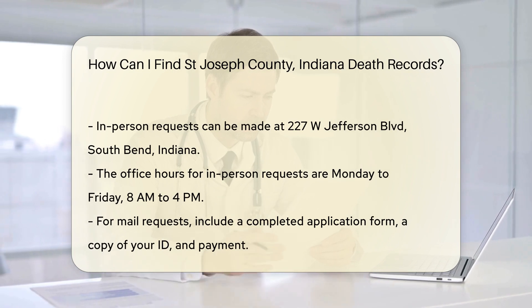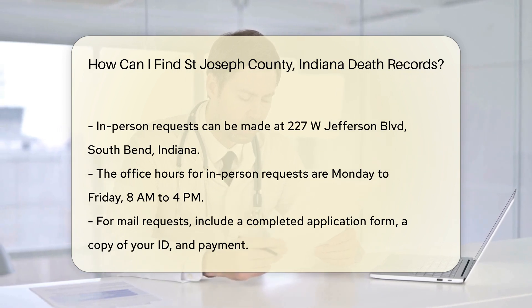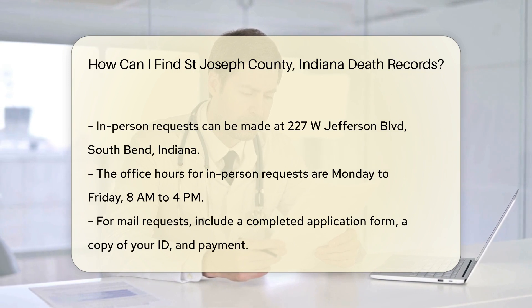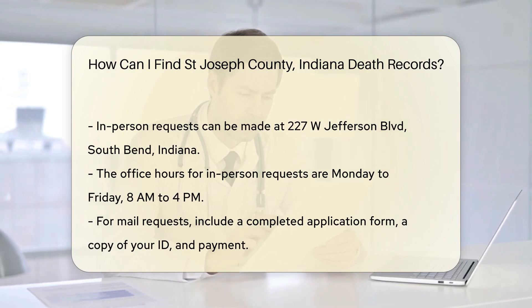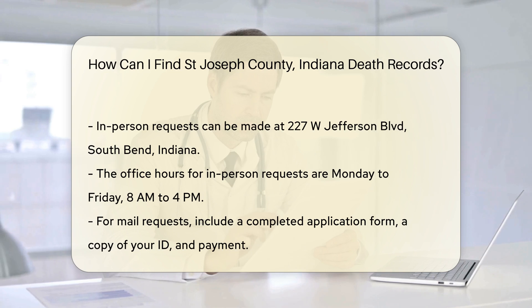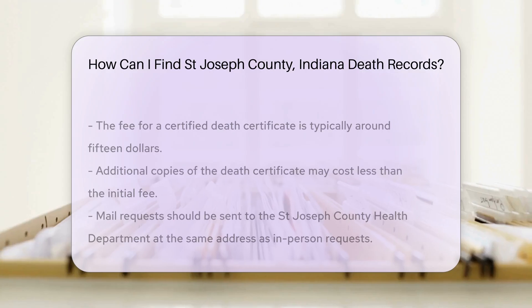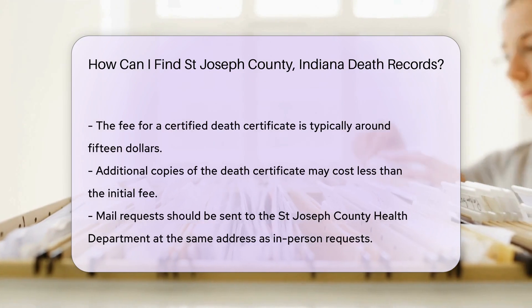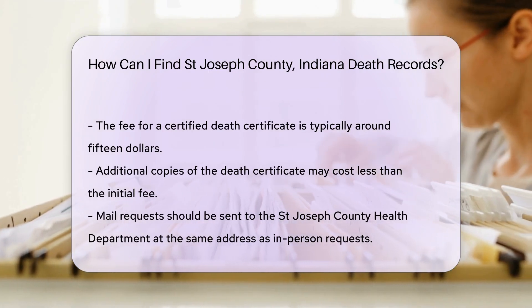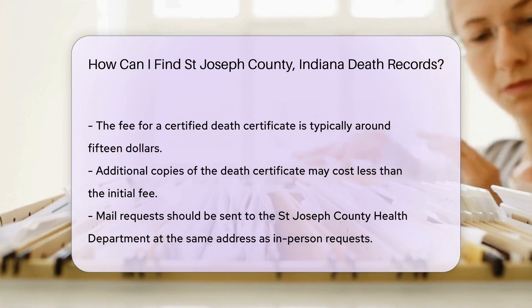If you prefer to mail your request, you need to include a completed application form, a copy of your ID, and a check or money order for the fee. The fee for a certified death certificate is usually around $15. Additional copies may cost less. Send your application to the St. Joseph County Health Department at the same address.